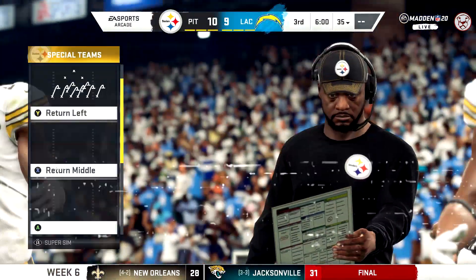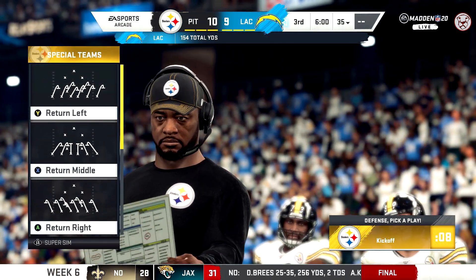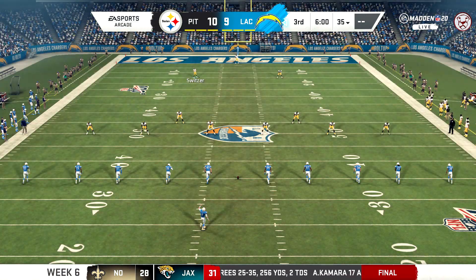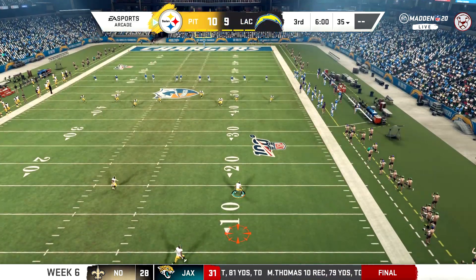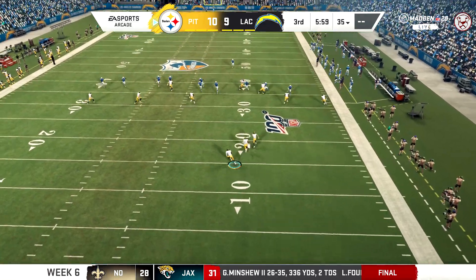And okay, so much for our halftime break. Apparently we're going to get right back to it. Time for the second half as the Steelers have the lead, and they will also be receiving the football here to start the third quarter.